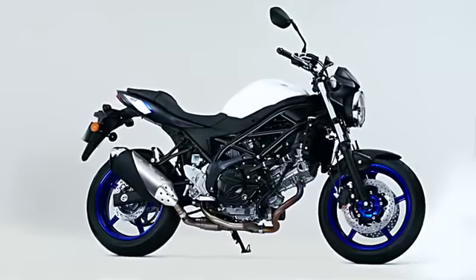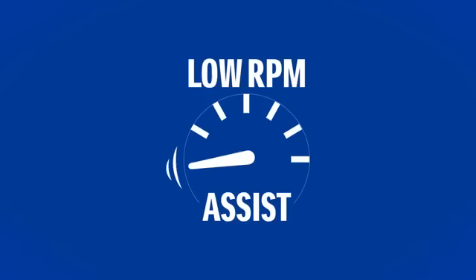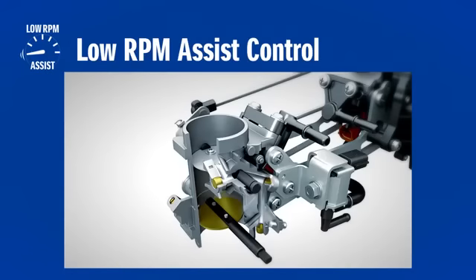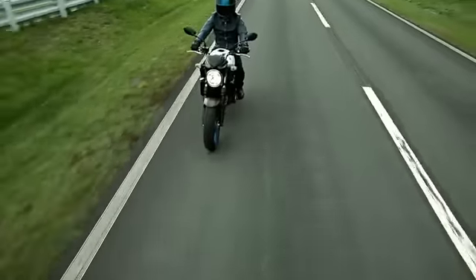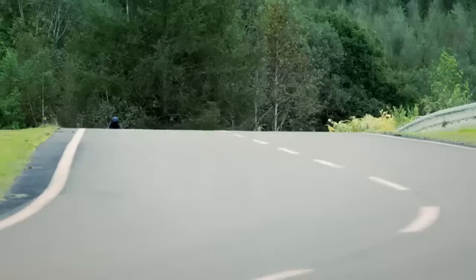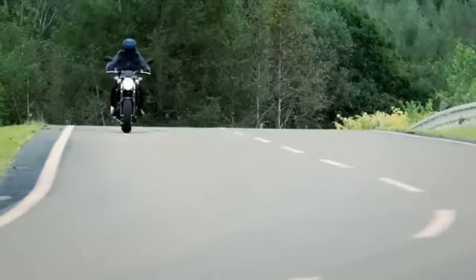New technology featured on the new SV650 is the low RPM assist control function. When starting or at low RPM, the ECM activates the idle speed control system. By opening the ISC circuits, the engine RPM goes up slightly and reduces the chance of engine stall. The low RPM assist allows smoother starts in the low RPM range. It also allows easier riding at low speeds in stop-and-go traffic.